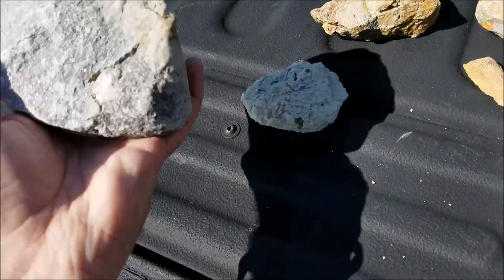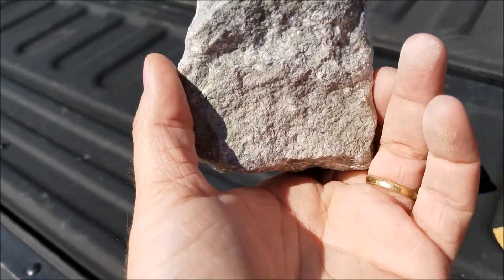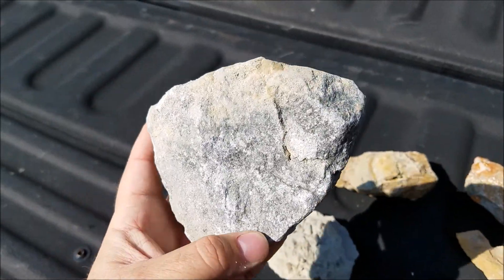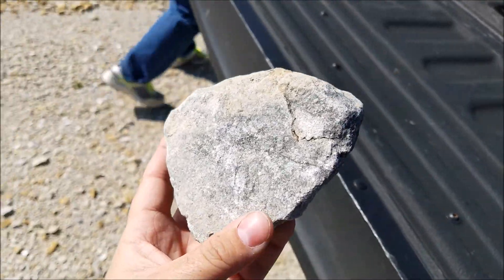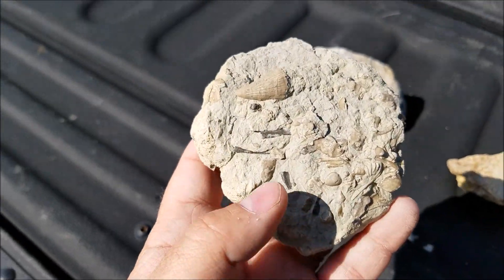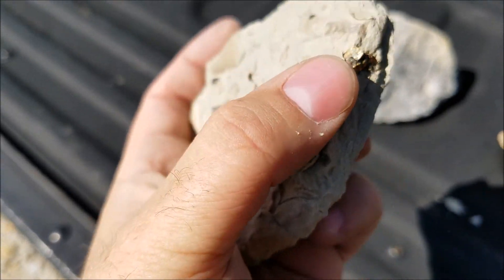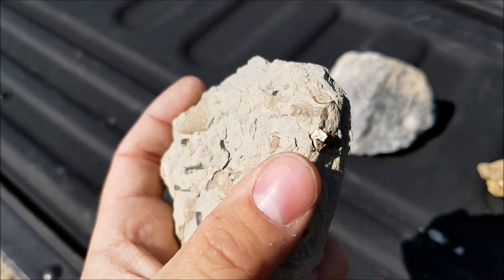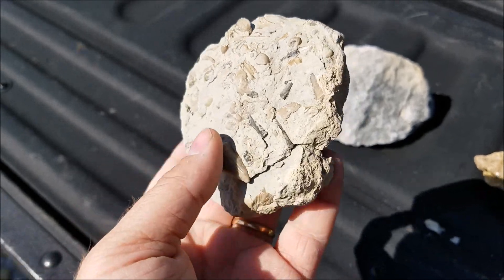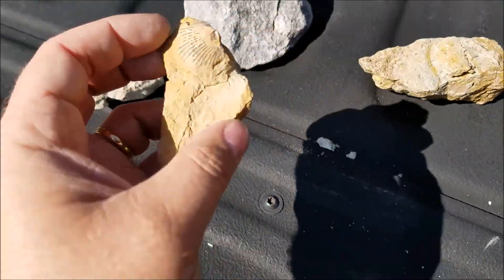Alright, we've been here about 15 minutes. Ain't found any trilobites yet, but man there's some cool rocks. I don't know if you can see that it's shining. We found this cool fossil. There's actually, see that right there? Some kind of pyrite or something sticking out there. Pretty cool. The wife found this one.